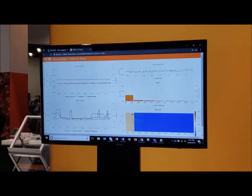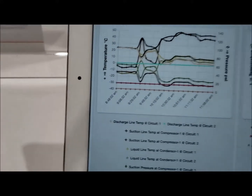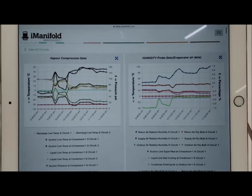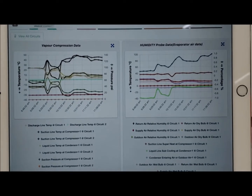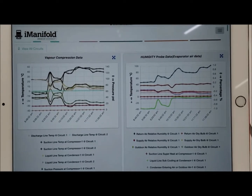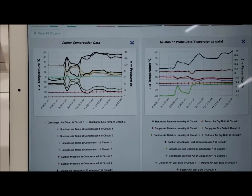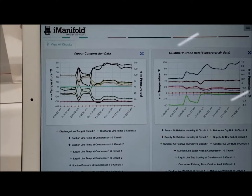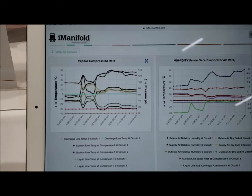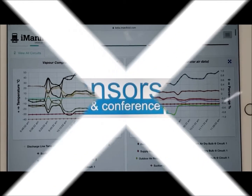We also have wired data being transmitted and displayed here as well. All of the different pressure, temperature, and humidity information is being shown here. The goal is to highlight our sensors for HVAC applications — both wired and wireless — and show how those can be displayed in a number of different ways, as a real-world type application that people can relate to.